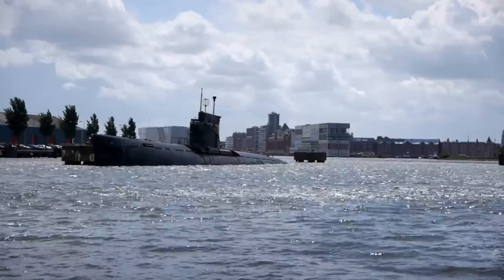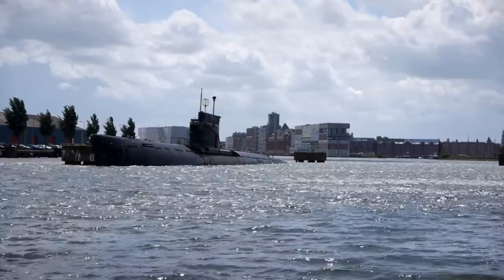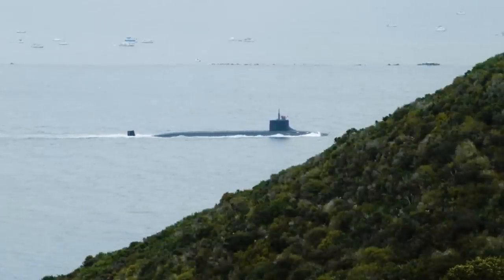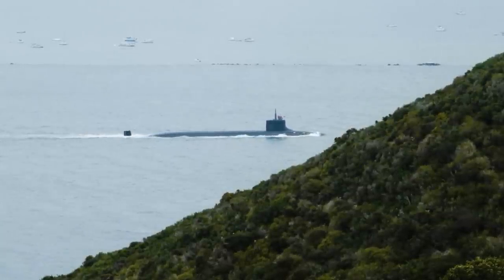The Seawolf-class submarines are armed with a formidable array of weapons, including torpedoes, cruise missiles, and mines. They are capable of engaging surface ships, submarines, and land targets, making them versatile and lethal assets in modern naval warfare. The submarines also have the ability to launch Special Operations Forces (SOF) for covert missions, thanks to their advanced lockout chamber and dry deck shelter.